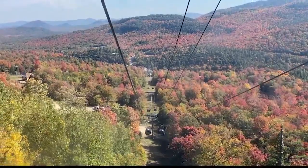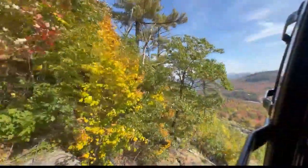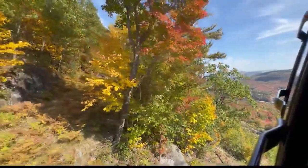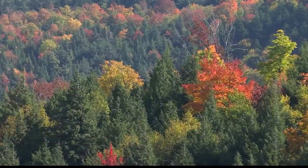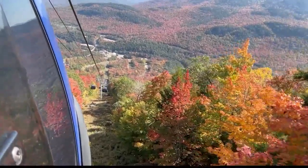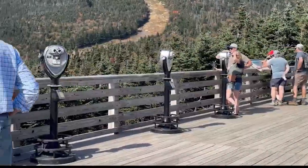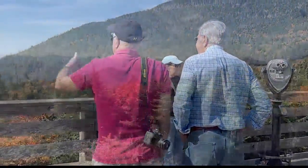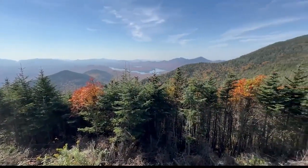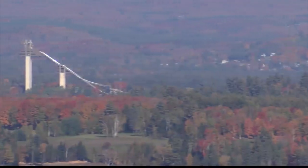A little insider tip: the easiest way to do the gondola if you're a little bit afraid of heights is to face downhill both ways. The 15-20 minute ride immerses you in the vibrant colors of nature. The fall foliage is just spectacular right now — you couldn't ask for a better year for colors. I've really never seen it this vibrant. At the peak itself, you can step off the gondola and find yourself surrounded by Lake Placid and its surrounding beauty.